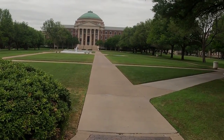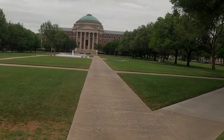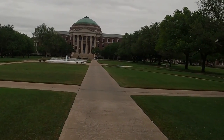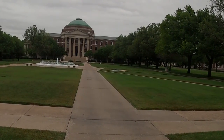Especially prominent is Dallas Hall, the campus's main building and visible here in the distance. Heidler named the building Dallas Hall in recognition of the importance of the city to the university and the financial commitment it had made.